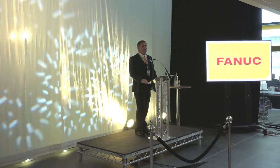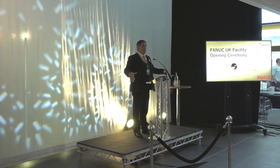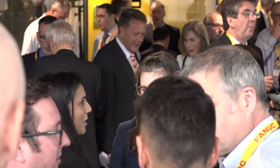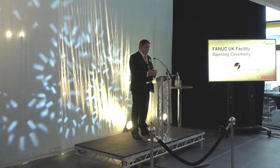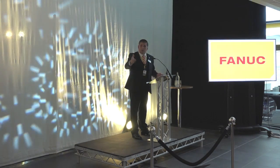Good afternoon everybody, welcome to FANUC UK. I'm Tom Boucher, Managing Director here at FANUC UK. Today we have customers and industry representation from just about every sector of UK manufacturing. Please welcome to the stage the Chairman and CEO of FANUC Corporation, Dr Inaba.